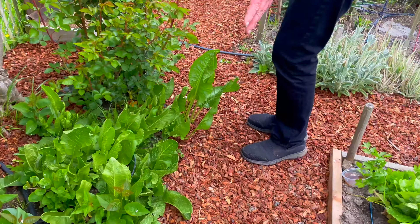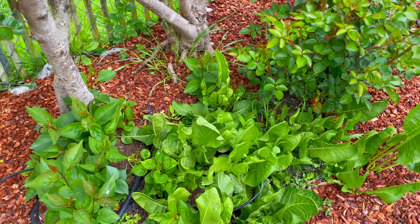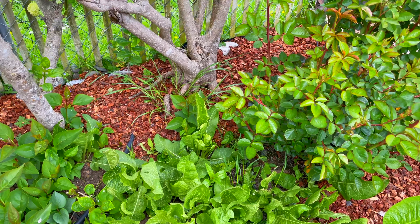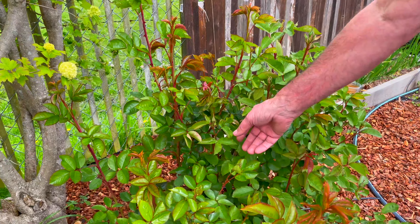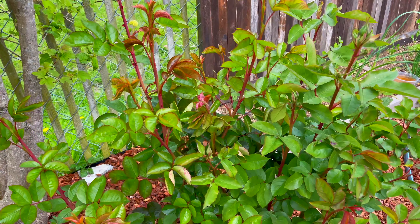The horseradish is looking lovely. This rose has had a real rust problem but it seems like that's not so much of a problem today.